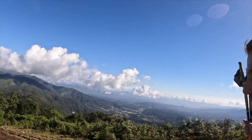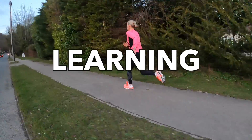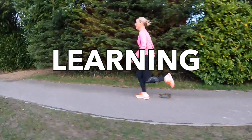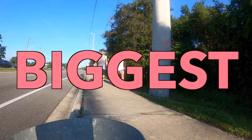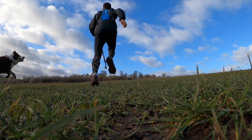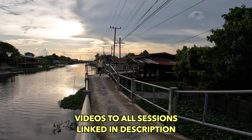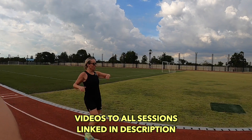Over a lifetime of running, there are certain training sessions you learn that have the biggest impact on your running — some for speed, some for endurance, and some that teach you something about yourself that you didn't know before. I want to share the nine running sessions that have made the biggest improvement to my running, and I'll give you the why as well. If you learn a new session today, consider subscribing to the channel.